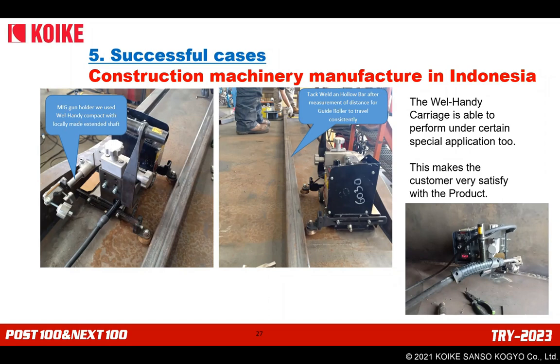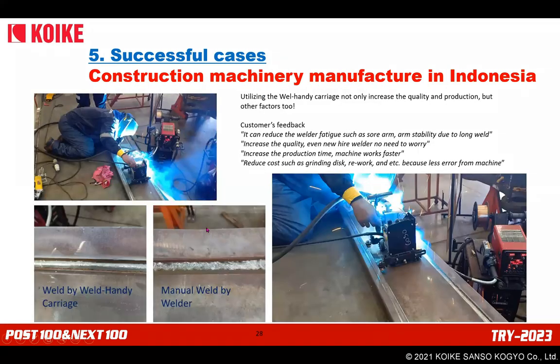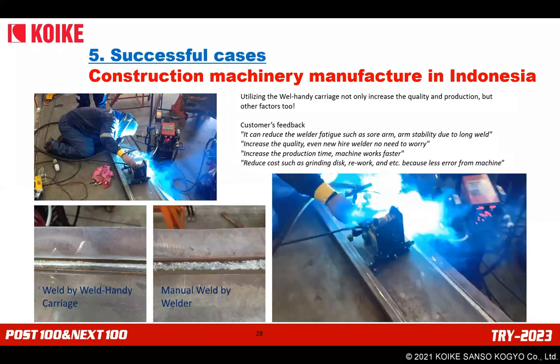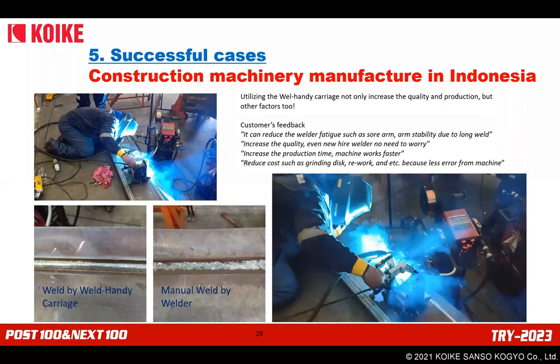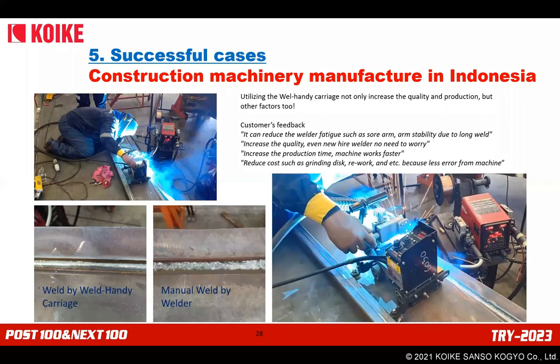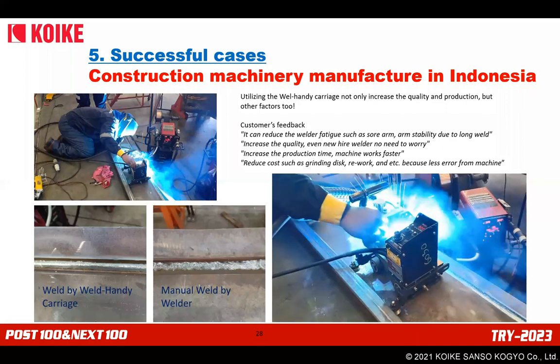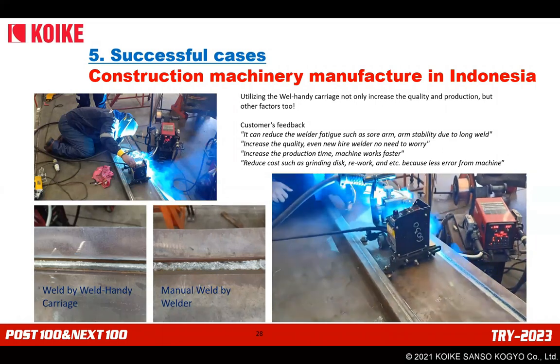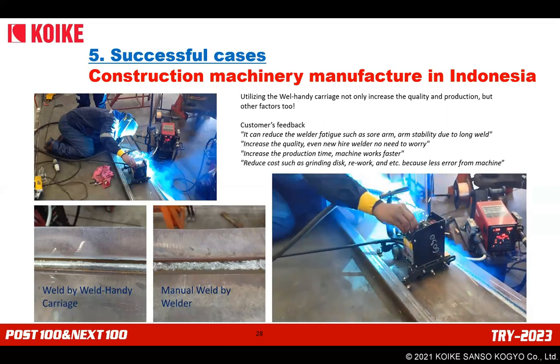Successful case study: a construction machinery manufacturer in Indonesia that manufactures mining heavy equipment — specifically excavator booms and buckets. This customer had been using Koike Weld-Handy for a long time under normal application. Since the excavator was a new product manufactured in their factory, together with their welding engineer, Koike and the distributor devised an idea: flipping the guide rollers to the back side and temporarily stitch welding a hollow bar as guidance. Customer feedback reported: reduced welder fatigue, improved quality, less concern for new welders, faster production time, and reduced costs such as grinding discs and rework.